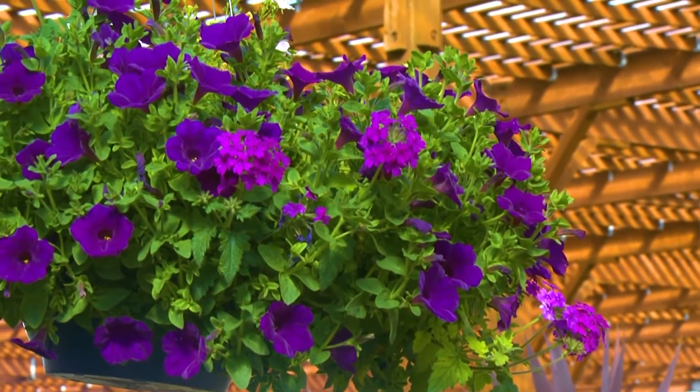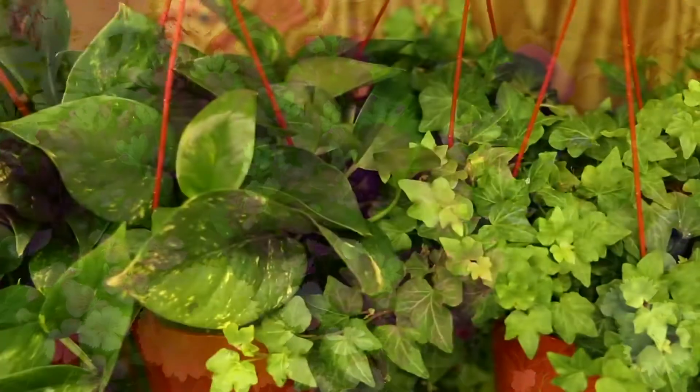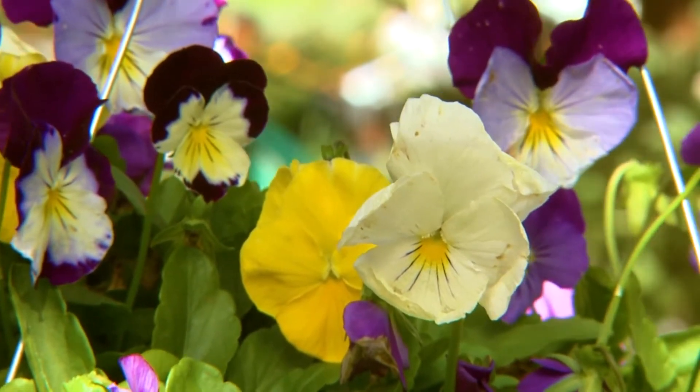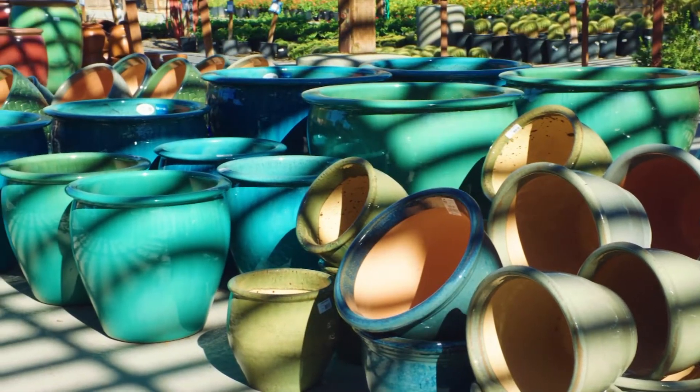Other flowering gift ideas include color bowls and hanging baskets full of different types of blooming plants. For indoor plants, check out our selection of house plants that will liven up her indoor space. Also, check out our huge pottery selection for decorative containers for indoors, courtyards, and patios.